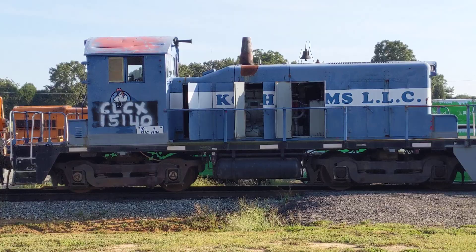The other GEs haven't been anywhere in a while. U18B.